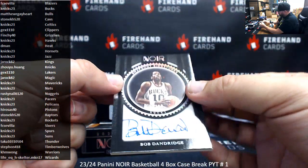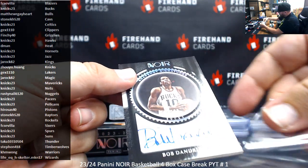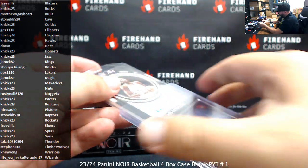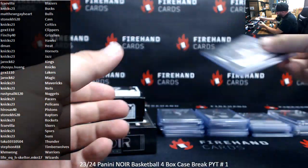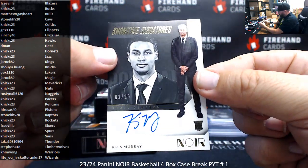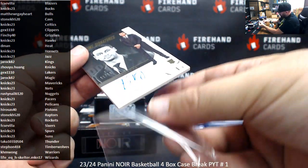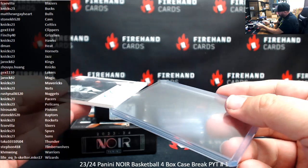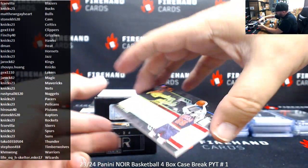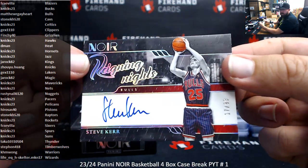Bob Dandridge, number 2-99, Snapshot Signatures for the Bucks, Knicks 23, numbered 28-99. Chris Murray, gold Showtime Signatures numbered to 25 for the Blazers — going to FC Sevilla. Number 2-99, Reigning Nights Steve Kerr, Bulls, going to Matthew R. Gayhart.